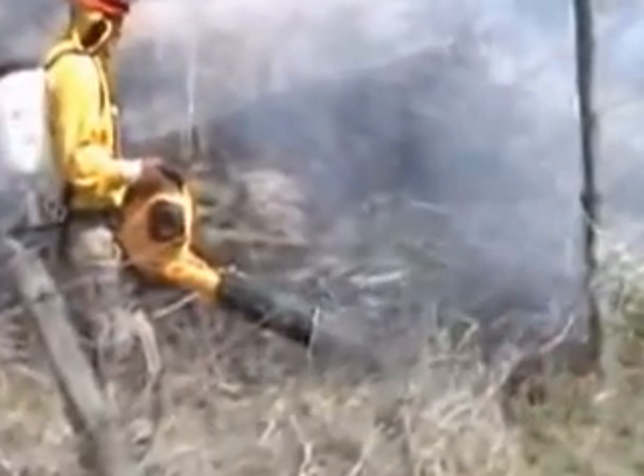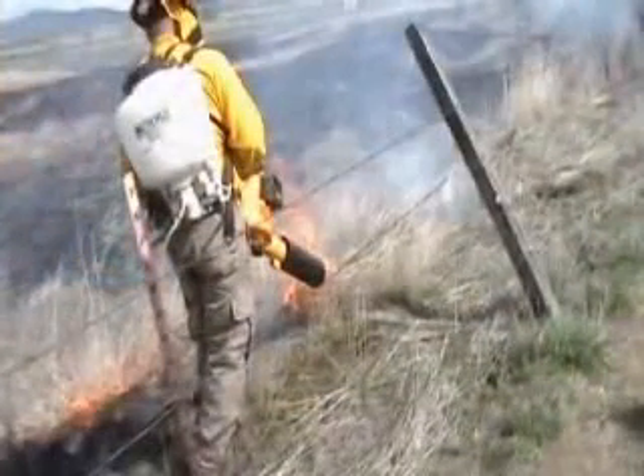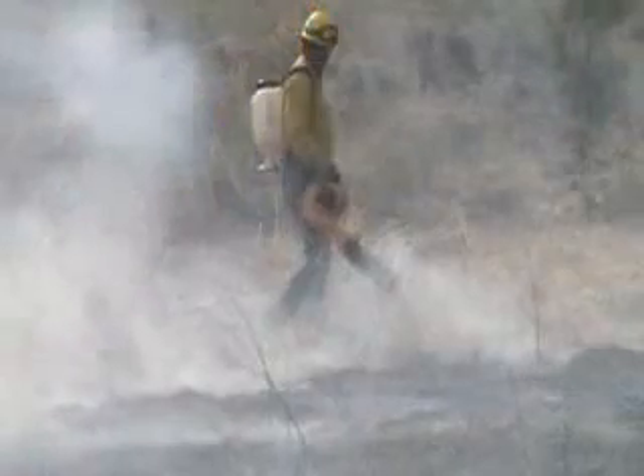By extinguishing fires quickly, FireRoute cuts down on wildfire-related smoke, which can cause health problems, on greenhouse gas emissions, and on ground erosion, which can cause mudslides.